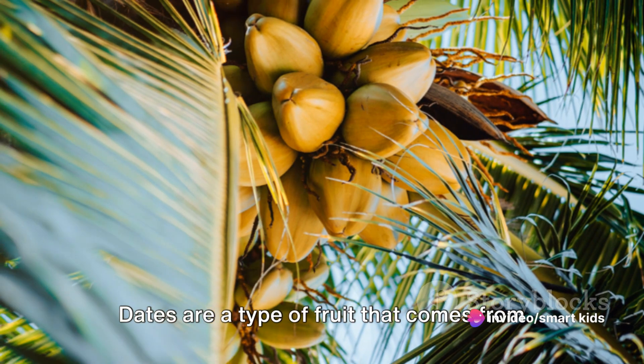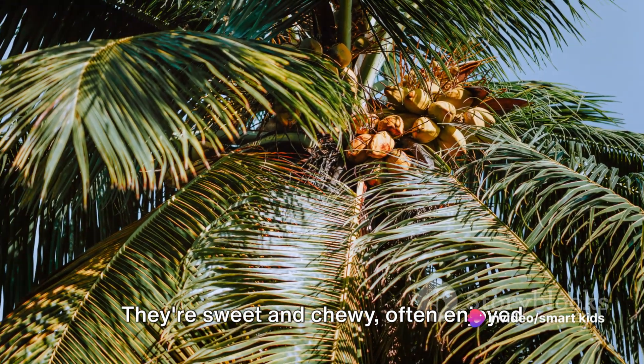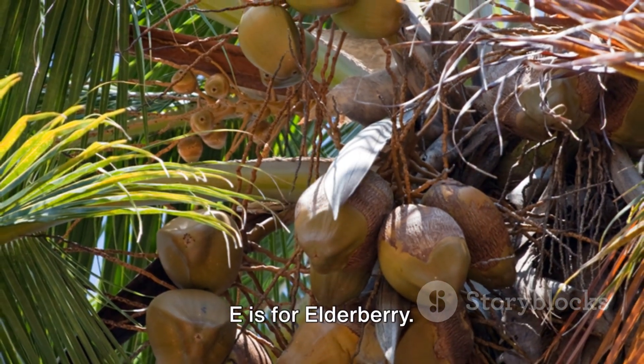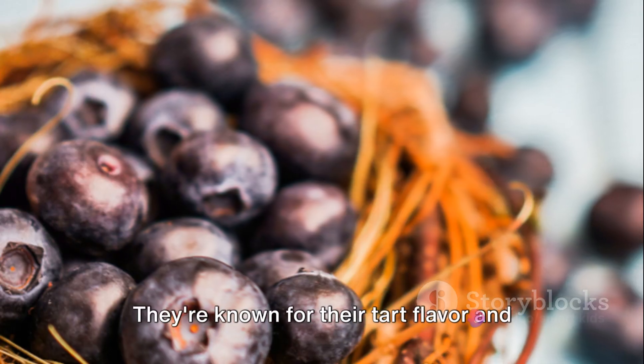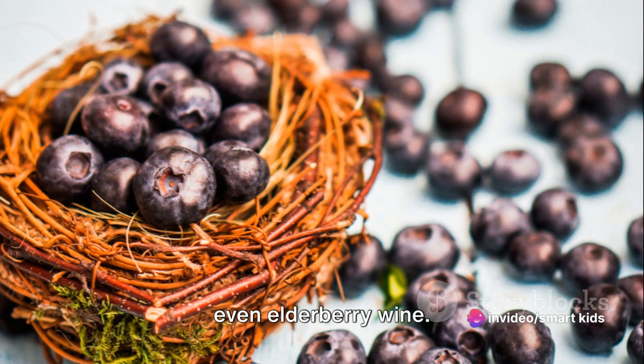D is for dates. Dates are a type of fruit that comes from the date palm tree. They're sweet and chewy, often enjoyed dried, and are a staple in many Middle Eastern dishes. E is for elderberry. Elderberries are small dark berries that come from the elder tree. They're known for their tart flavor and are often used to make jams, jellies, and even elderberry wine.